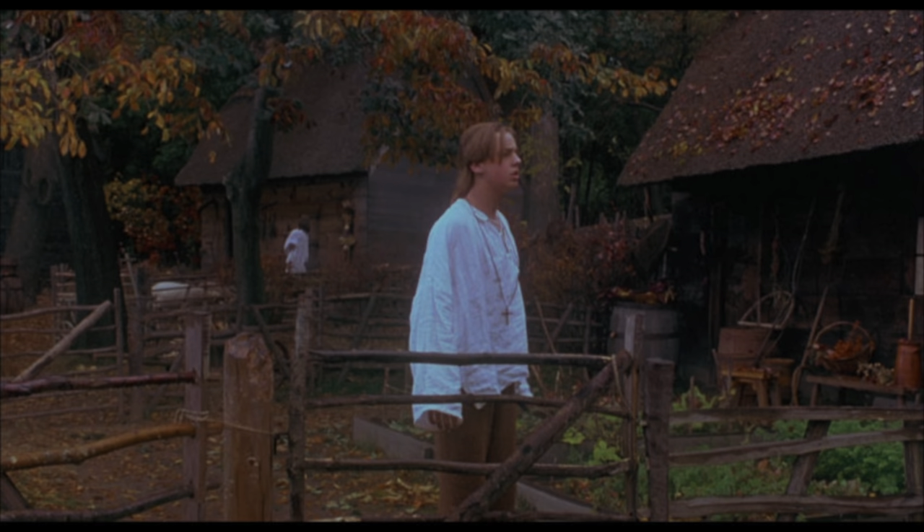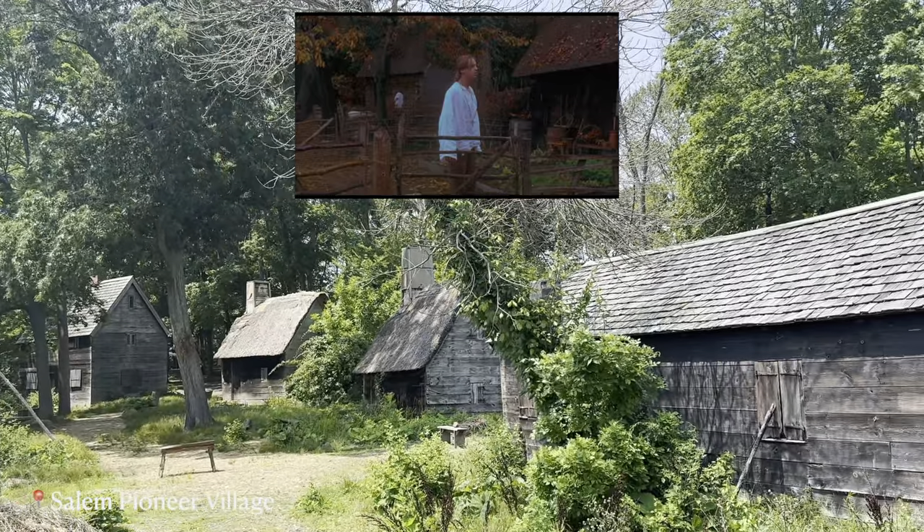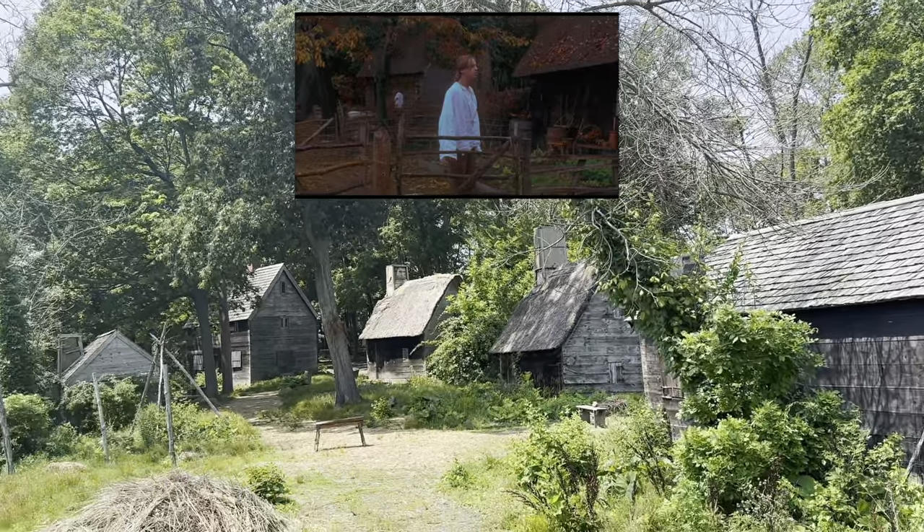And then we went on to the Pioneer Village. This is where all the opening scenes — like Thackery Binks and the way-back-when film part — were set, along with the Sanderson sisters. Really really cool. Thanks so much for watching and check out my full Boston and Salem vlog linked here.